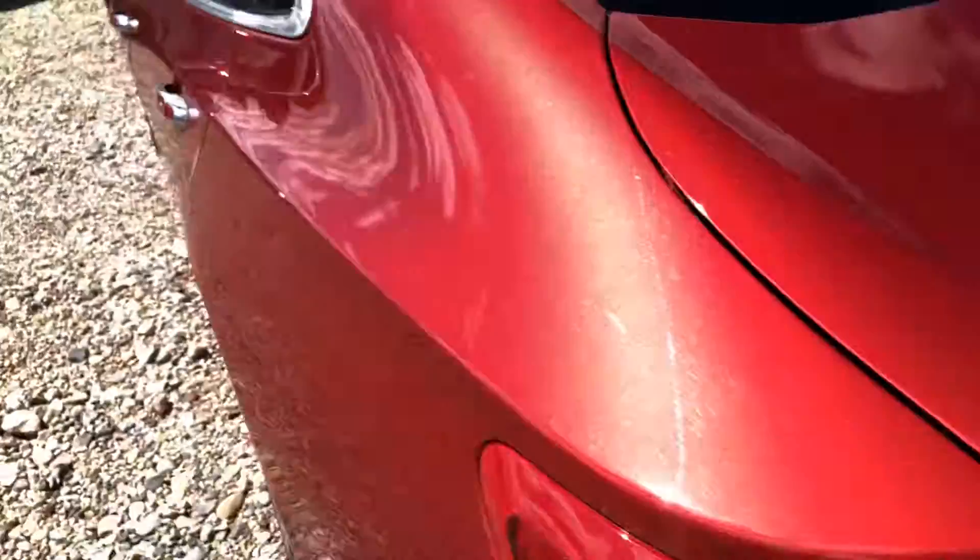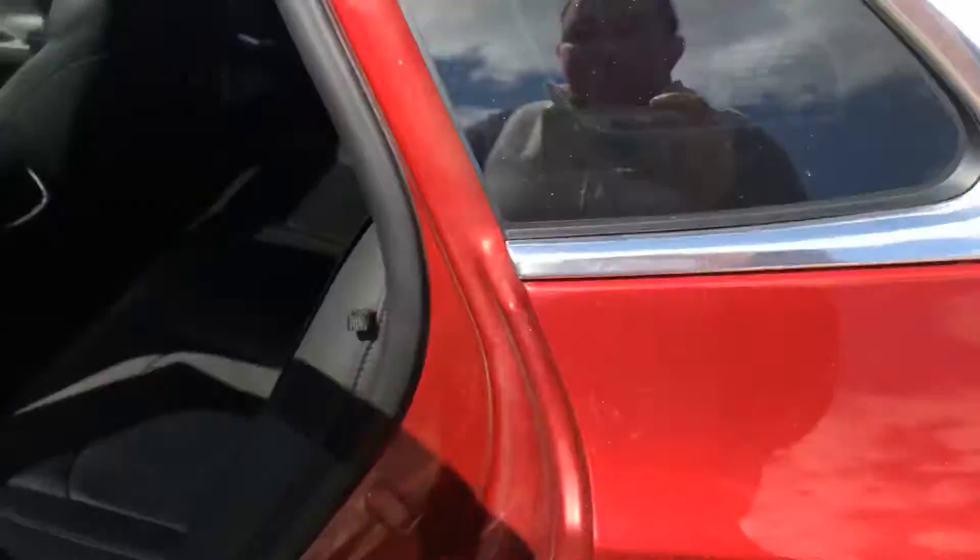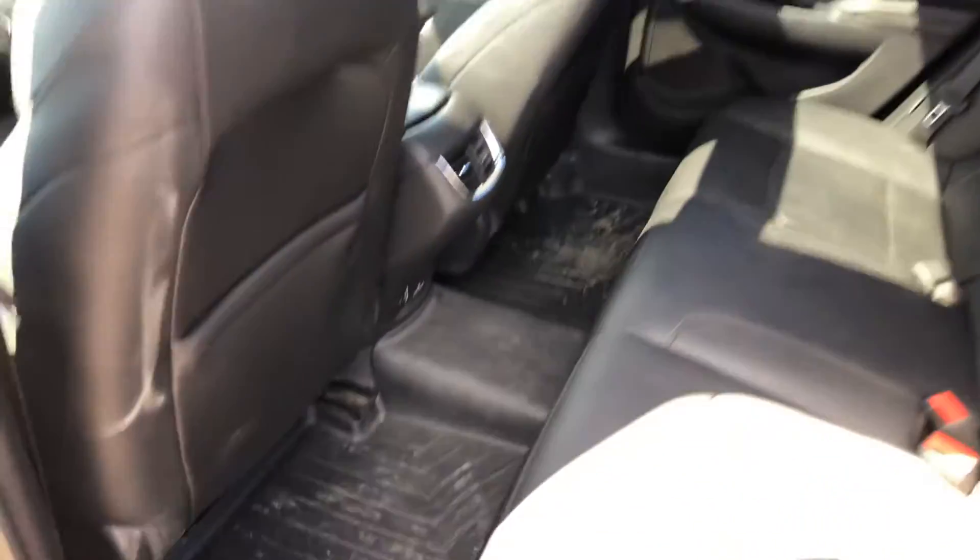Taking you to the back — look how big that trunk is, lots of room. You can also put the seats down. It's got keyless entry.